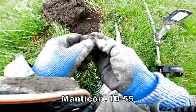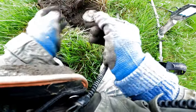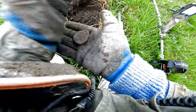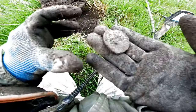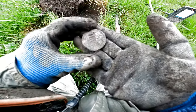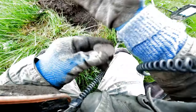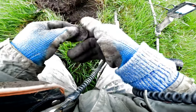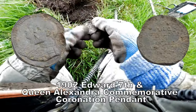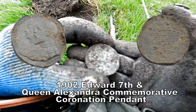That is one big pendant. That's what we found — a pewter pendant. Clean it all up and find out who it is. Big pewter pendant.